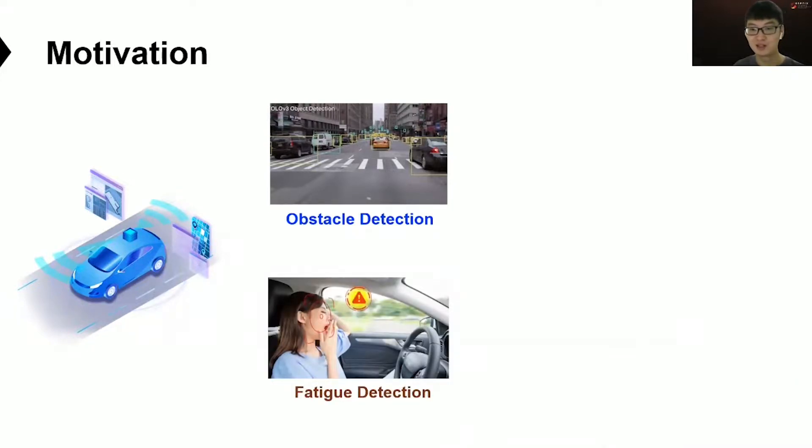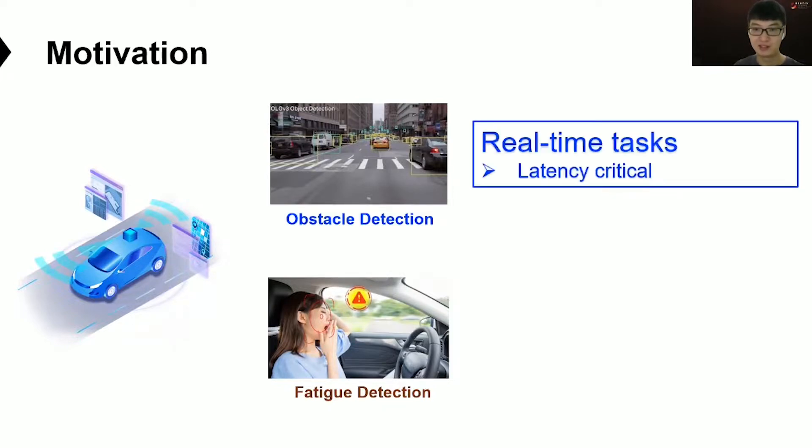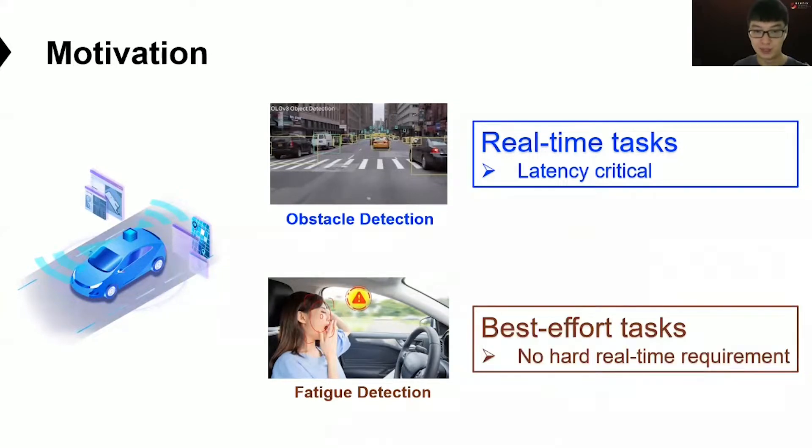These two kinds of DNN inference tasks have different timing requirements. The obstacle detection task is latency-critical — execution delay of such a task may cause safety issues, so we call it a real-time task in this work. While the fatigue detection task has no hard real-time requirement, so we call it a best-effort task.